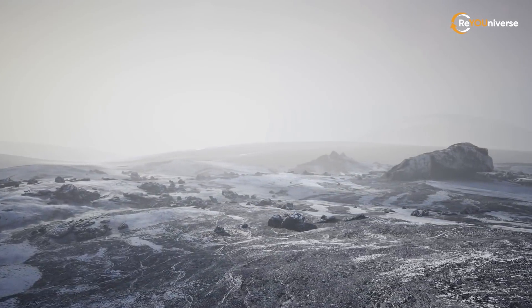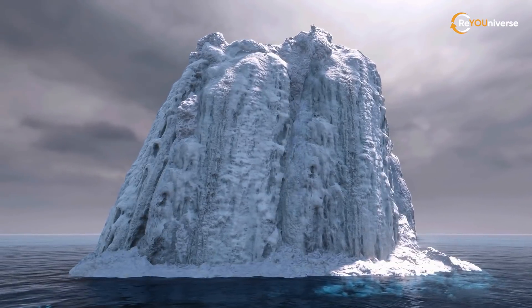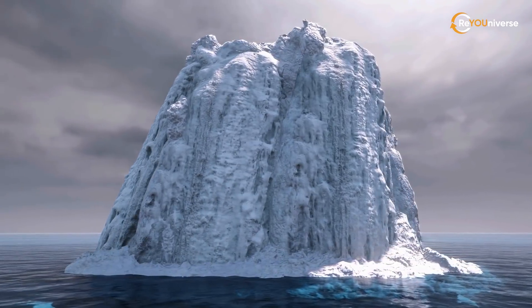This discovery lays the potential for further research. What other extreme places on our planet can harbor life? Share your thoughts in the comments and don't forget to subscribe to the channel.